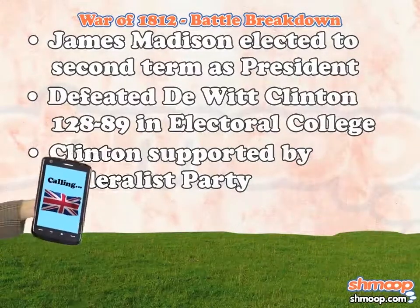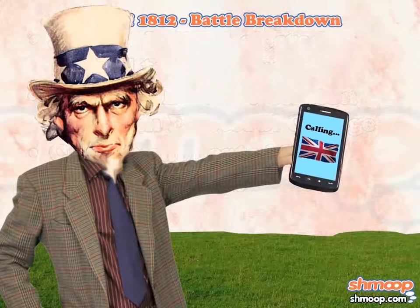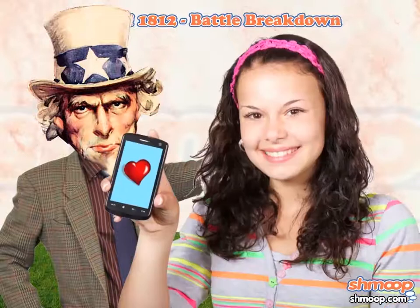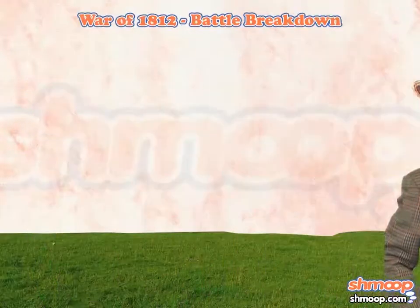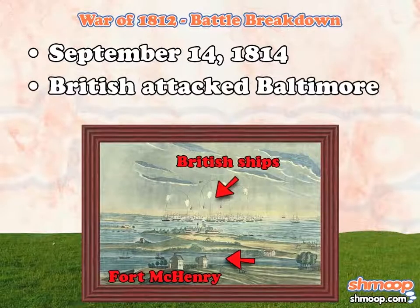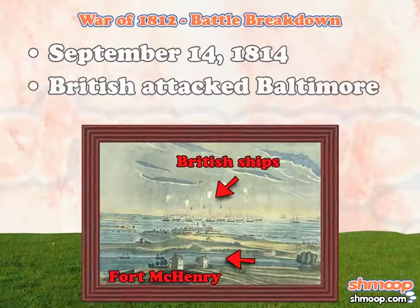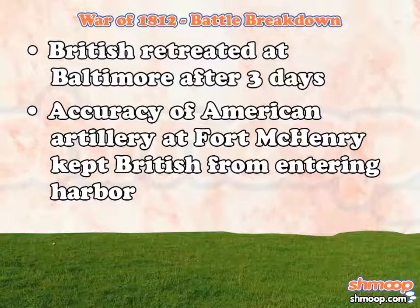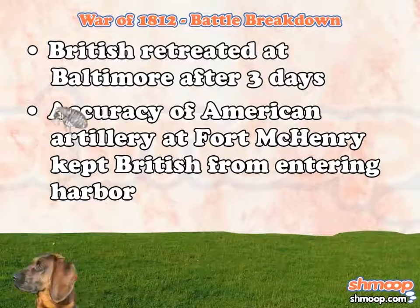After a couple of years, the United States and Great Britain finally began having direct talks — their phones began getting much better reception with their new family plan. However, it still wasn't enough to resolve the nations' differences. On September 14, 1814, the British attacked Baltimore, and after three days of fighting, the British retreated. The accuracy of the American artillery at Fort McHenry kept the British from entering the harbor — our boys could have picked a flea off a dog's back from 100 yards.